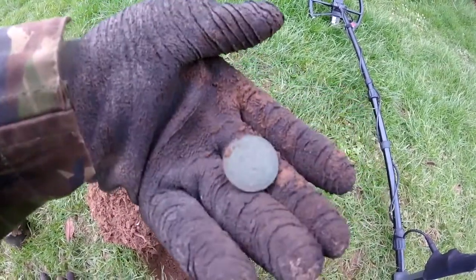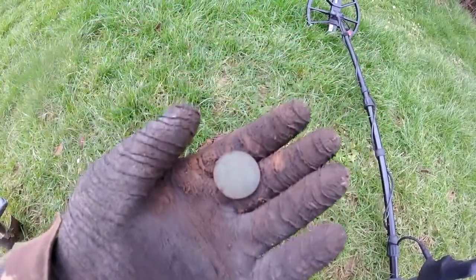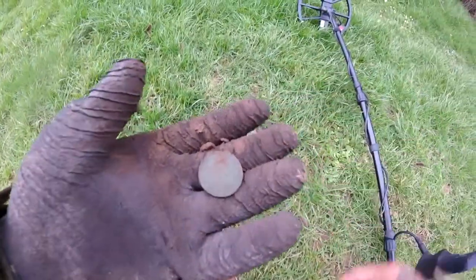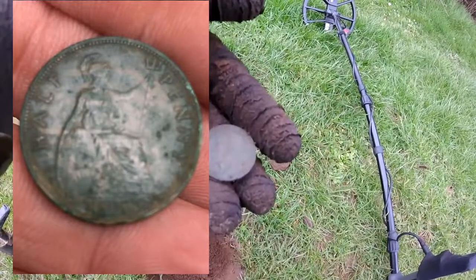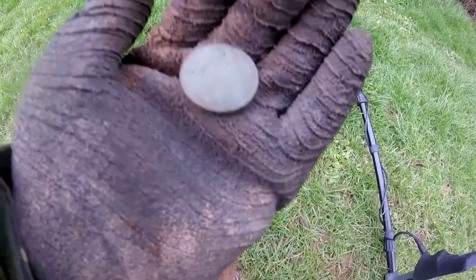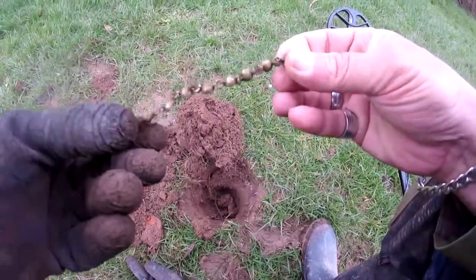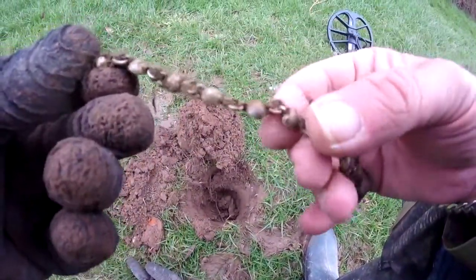Yes, George the Fifth halfpenny — you know the date on that? George on the back, very nice. Sorry for any wind noise but it's quite windy today. You can see that George the Fifth halfpenny.